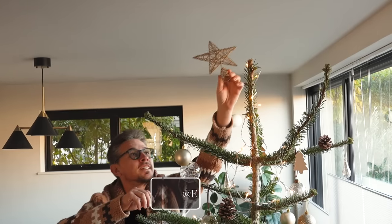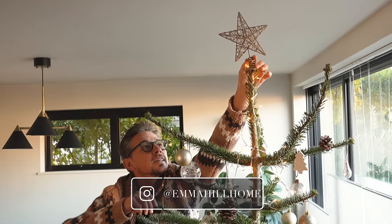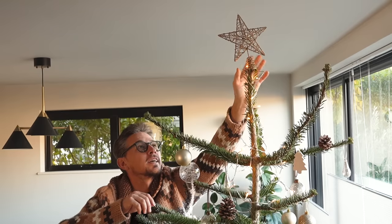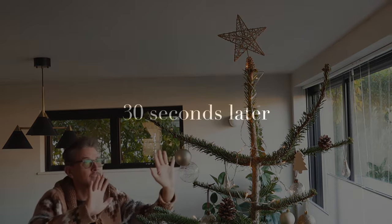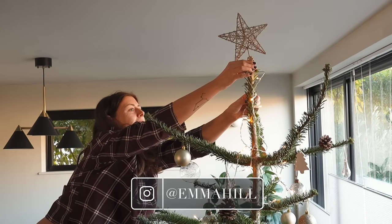Well, that's us all decked out for Christmas this year. I'd love to hear about your decorating traditions, Christmas memories, or favourite tree decorations if you have them. Thank you as always for watching and I'll see you next time.